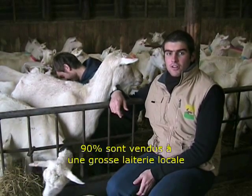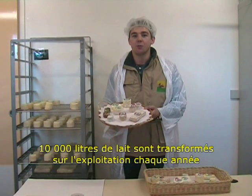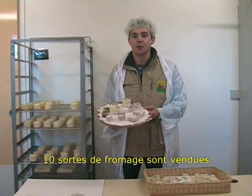90% of the milk is sold to a big dairy plant. The farm processes 10,000 litres of milk a year, and 10 types of cheese are sold.